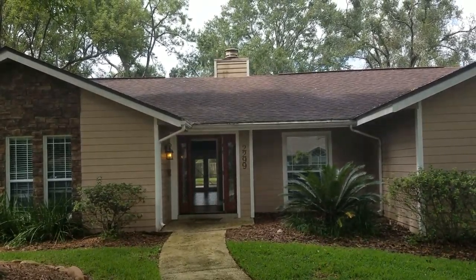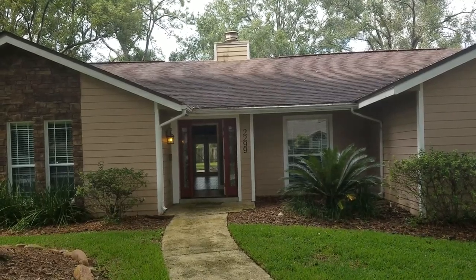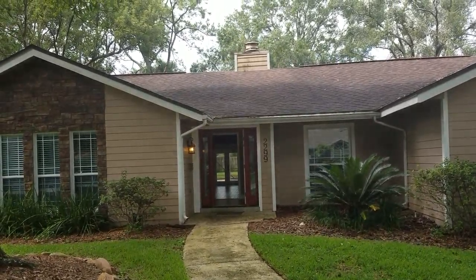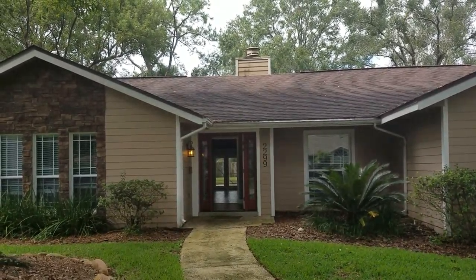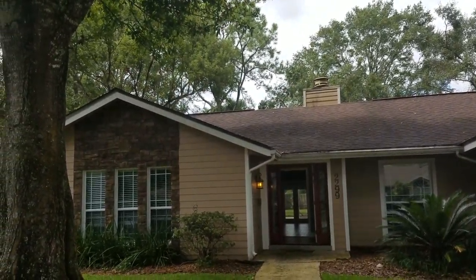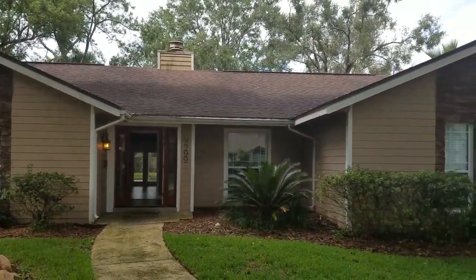It's October 3rd, 2018. I'm RE/MAX Realtor Wes Garrison, and here we are at another virtual property tour — 2299 Springs Landing Boulevard in Longwood, Florida 32779, in the Springs Landing subdivision. This is a four-bedroom, three-bathroom house with a swimming pool. We're going to do a quick virtual tour so you can take a look at it from the comfort of your own home — it's part of the services that the Garrison Brothers provide.